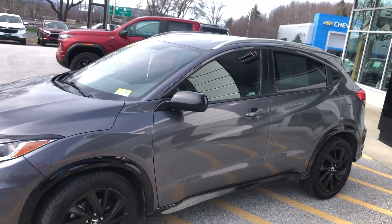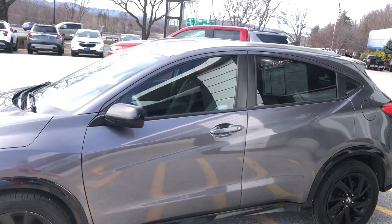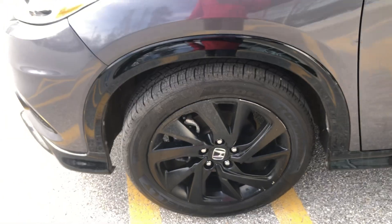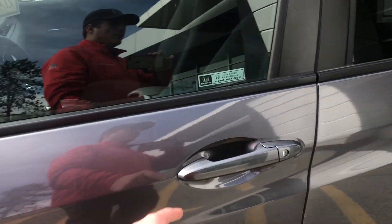Tinted windows, really nice kind of teardrop shape to the back, so it's nice and aerodynamic. It also provides a nice size volume on the inside of the vehicle. Kelly Edge touring tires on there, brand new.